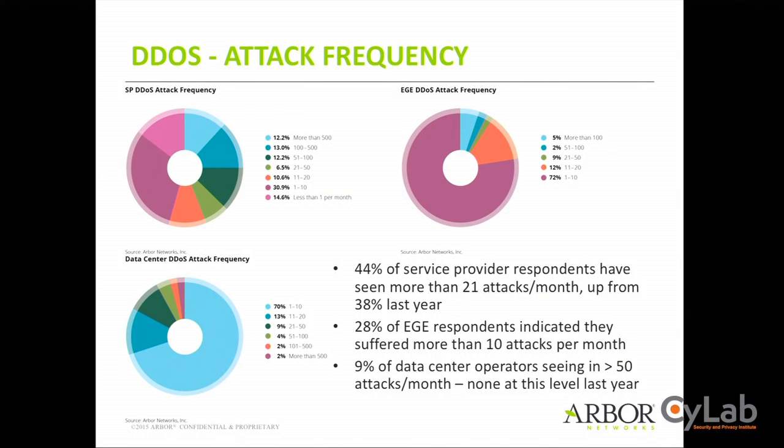Attack frequency: 44% of service provider respondents now see more than 21 attacks a month, up from 38% last year. 28% of EGE respondents indicated more than 10 attacks per month. Attacks used to happen maybe once a month; now it's every day or a couple per week. Every day there are literally thousands of DDoS attacks happening around the world — they've become background noise on the internet. And 9% of data center operators are seeing more than 50 attacks a month, compared to none last year.